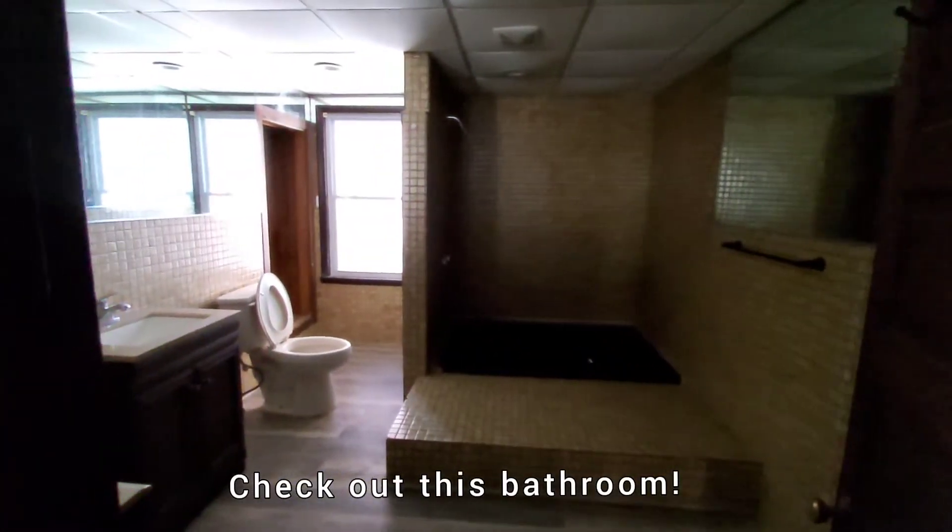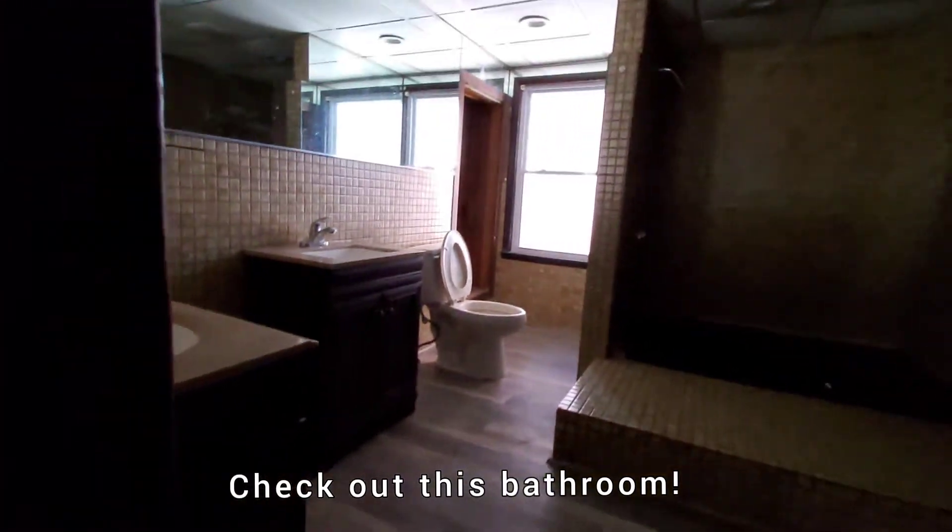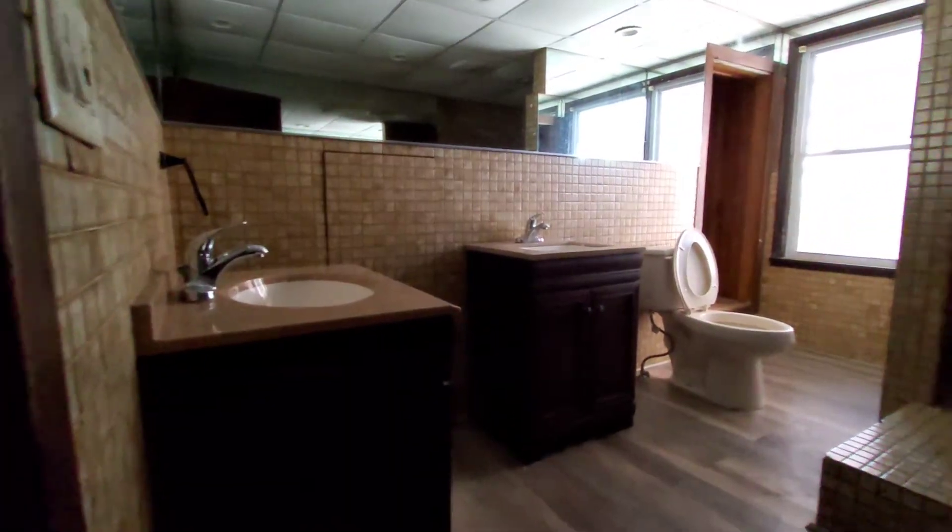Closet space. This goes into a huge bathroom with two sinks, commode, and jacuzzi tub.